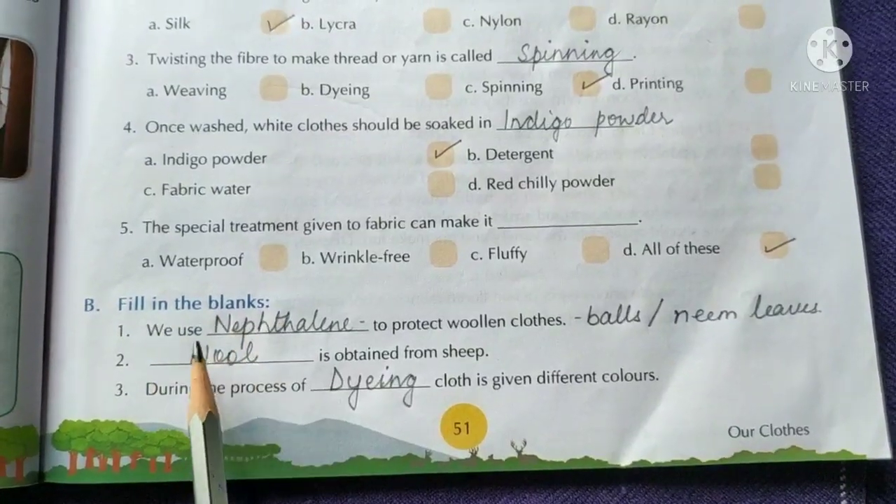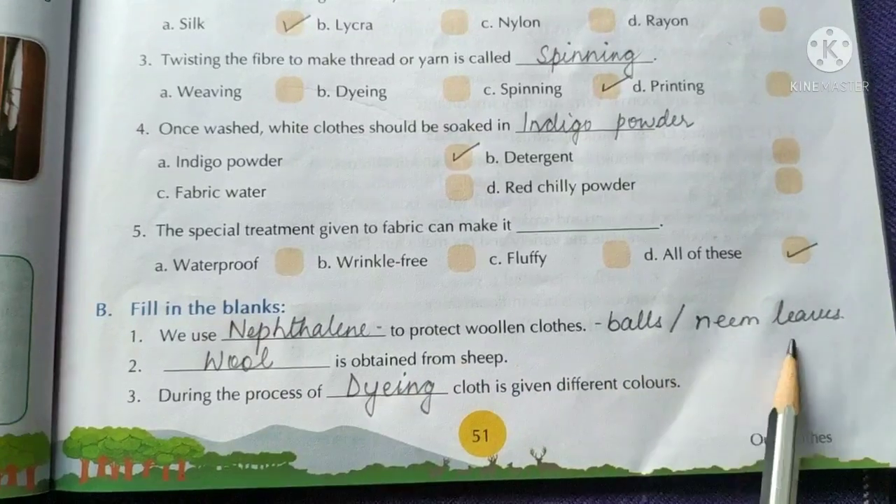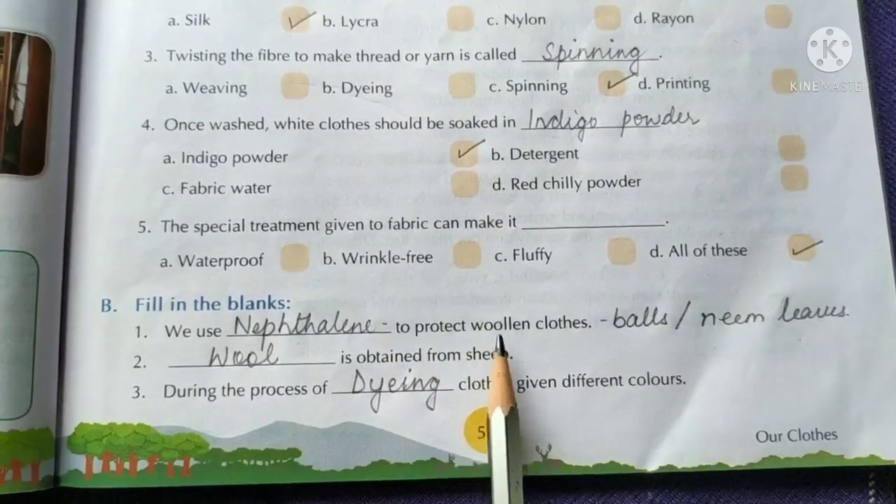Fill in the blanks. We use naphthalene balls, neem leaves, or boric acid powder to protect wool in clothes.